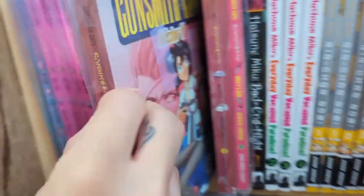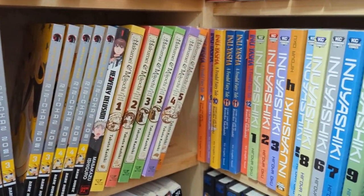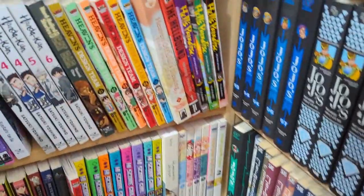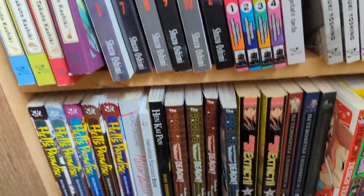Gunsmith Cats looked really cool, and it was sealed up as well. Some of the older manga wasn't in the best condition, but some of it was in really good condition, so it was kind of just pick and choose. I mean, you can't really expect all older manga to be in perfect condition.